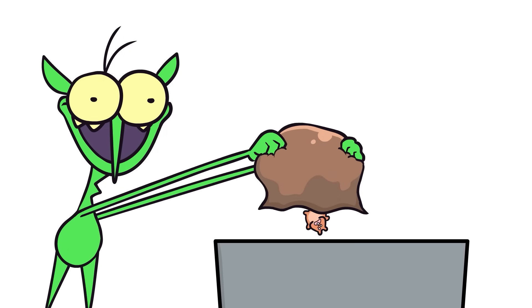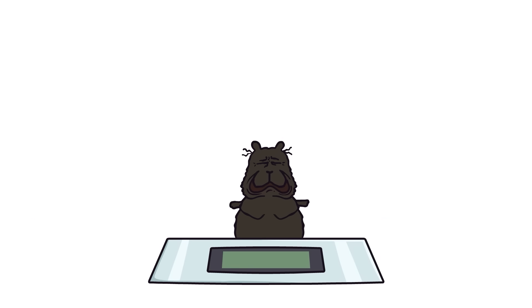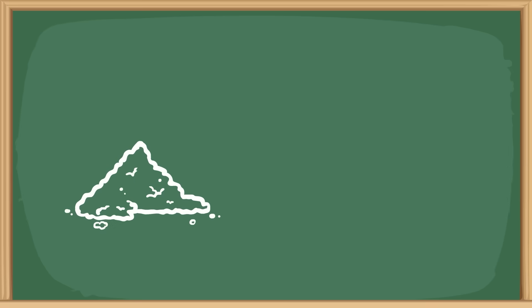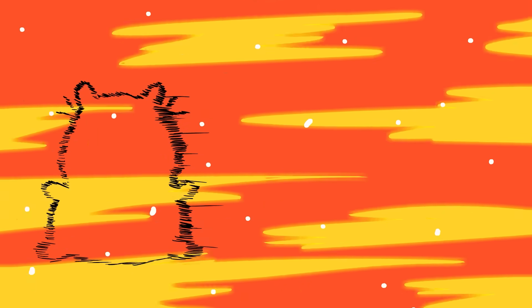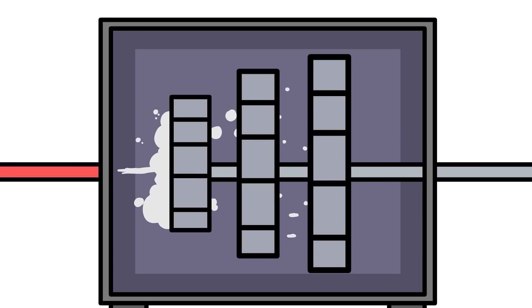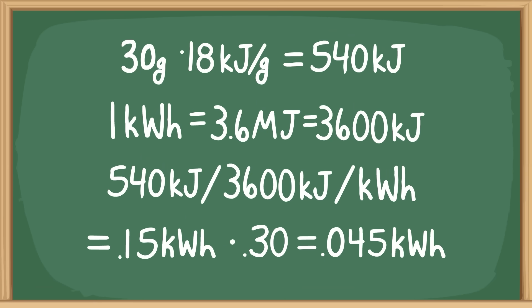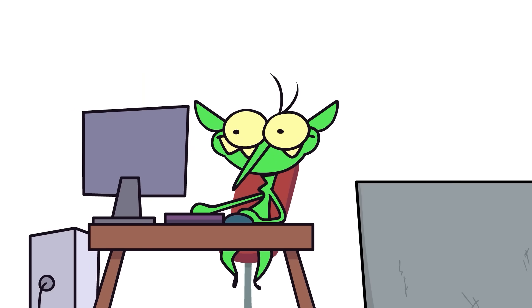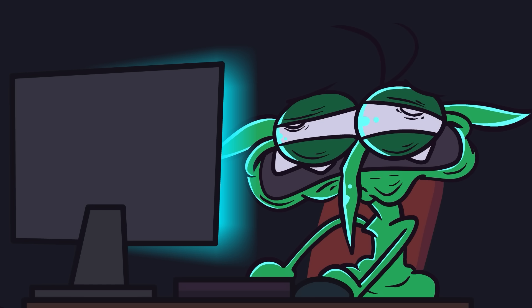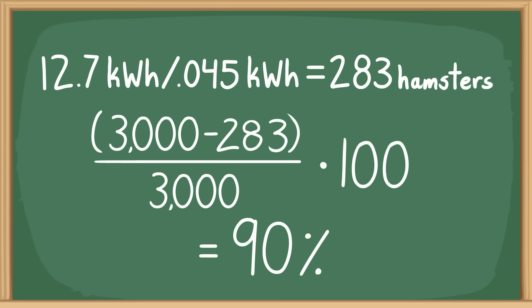Say a hamster weighs 100 grams. About 70% of that is just useless water, but once you dry them out you're left with 30 grams of dried biofuel. Since dried biomass carries about 18 kilojoules per gram, a fully combusted hamster would yield around 0.15 kilowatt hours. But turbines aren't perfect — assuming 30% efficiency, that figure drops down to about 0.045 kilowatt hours per hamster. In other words, one hamster could power my PC for about 5 minutes. To game for a full 24 hours, you need a total of 283 hamsters — 90% less than using the hamster wheel method.